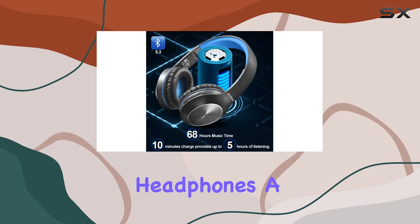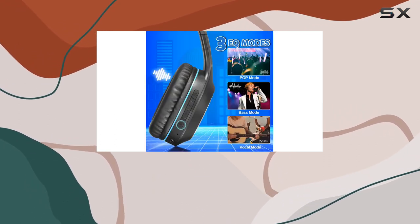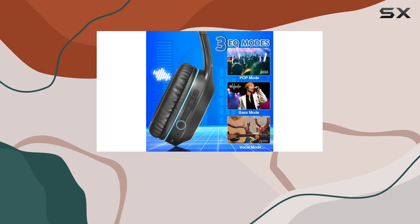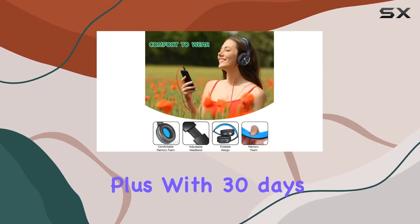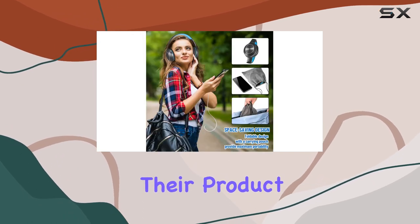In the package you'll find the foldable headphones, a 3.5mm backup audio cable, USB charging cable, a convenient storage bag, and a user manual. Plus, with 30 days of free returns and an 18-month warranty, RidoHe stands behind their product.